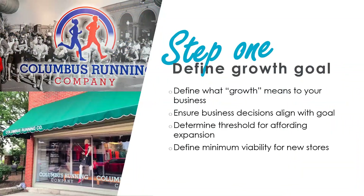Step one is defining a growth goal. First and foremost: what does growth mean to you and your business? Does that mean expanding to more square footage, opening additional locations, or adding an e-commerce business to your brick and mortar? You want to make sure the decision you're making is ultimately the right fit for your business, for your customers, and what's happening in the market — and doing so in a way that's going to be sustainable.